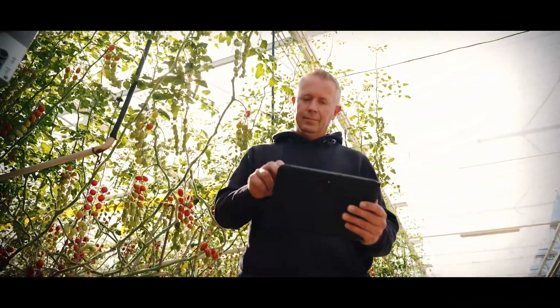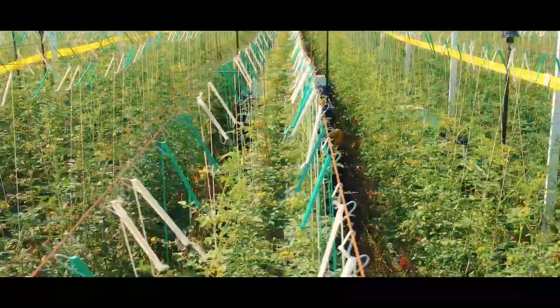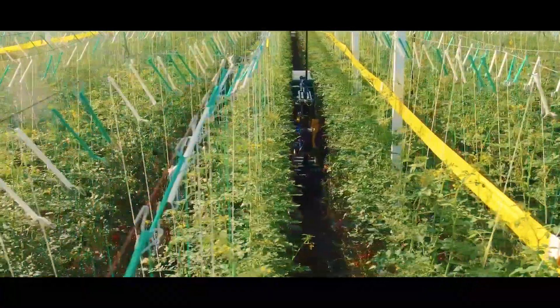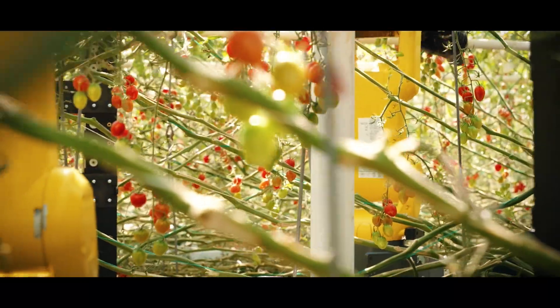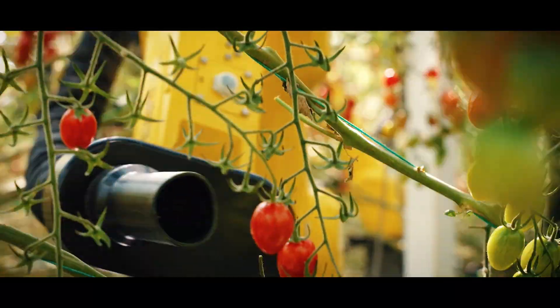We are looking forward to scaling up with ForeGrovers and working with more robots. Looking at the speed and accuracy of our robot harvester, we are already reaching labor savings of up to 50% — and that's just the beginning. We will keep developing and pushing our technology to higher levels so that these labor savings will grow more and more throughout the years.